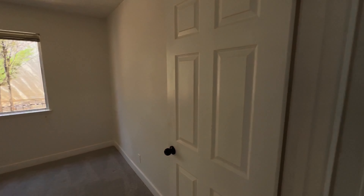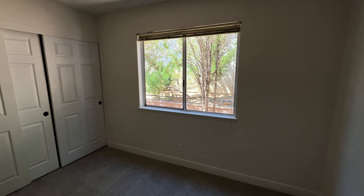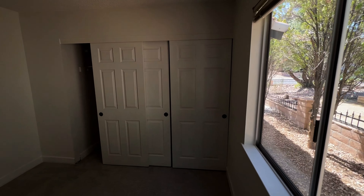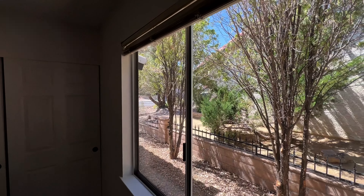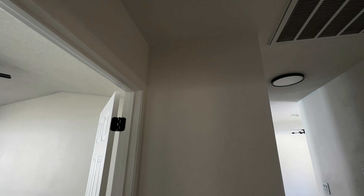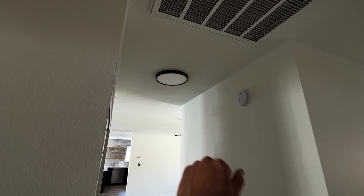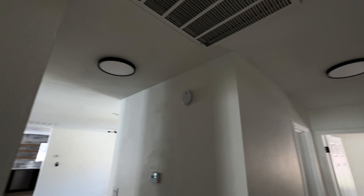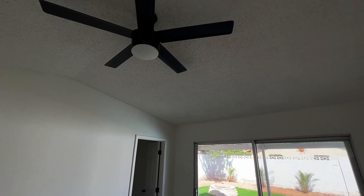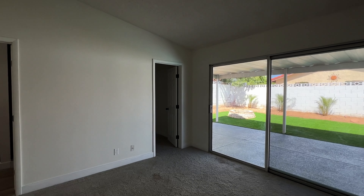Guest bedroom number two — about the same size as the other guest bedroom. Nice big window looking out to the side yard, plenty of shade from these bushes, which is always nice especially in the summer as the sun sets to the west. Brand new lighting fixture up there, and they have brand new matching lighting fixtures in the hallway as well. Very cool. Got a ceiling fan and this vaulted roof here in the primary — pretty nice and spacious.